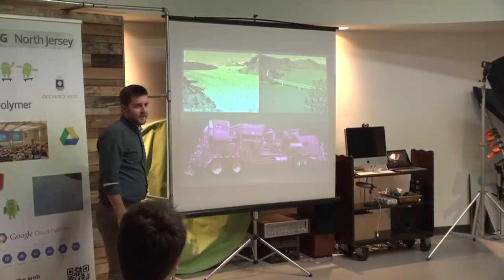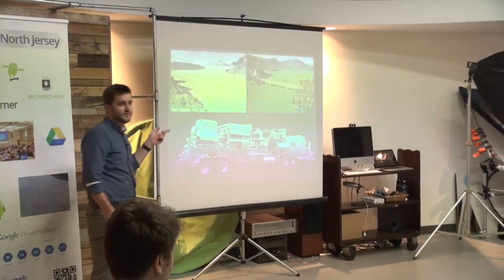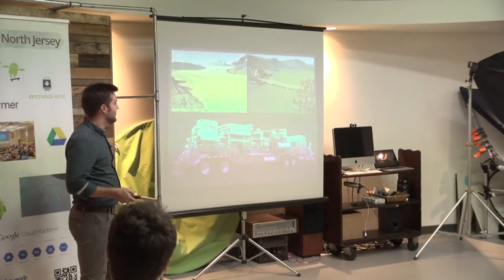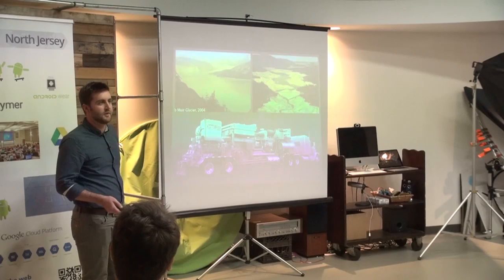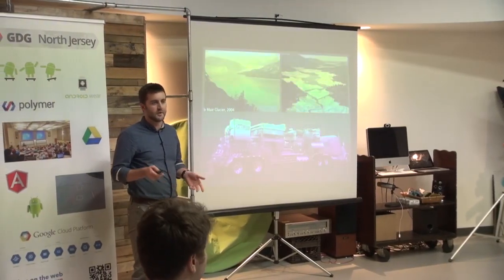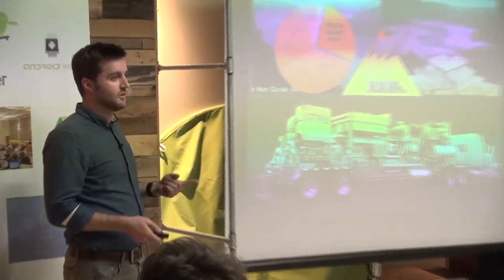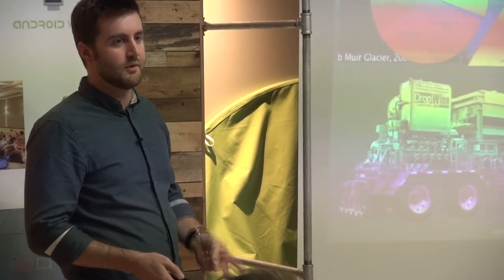I want to talk about trucks. I want to talk about how I'm going to use a handful of trucks like this to solve two of the biggest problems that are facing my generation — namely climate change and water scarcity — because there's a common thread that ties these two problems together: it's power plants.